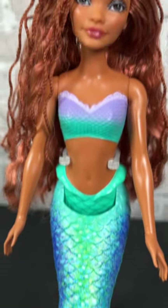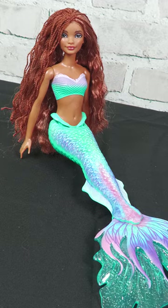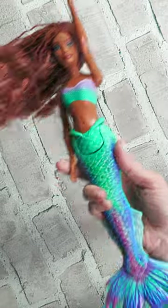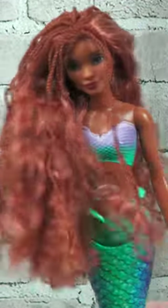Go under the sea with a favorite Disney character when you play with the Little Mermaid Mermaid Ariel doll. This poseable fashion doll is inspired by the live-action version of the classic Disney movie. Mattel gave this doll a great movie-realistic look, capturing the facial features and red-braided hair of the movie star, Halle Bailey.